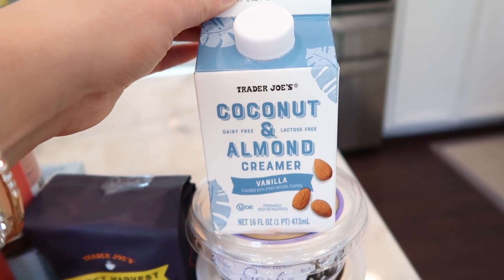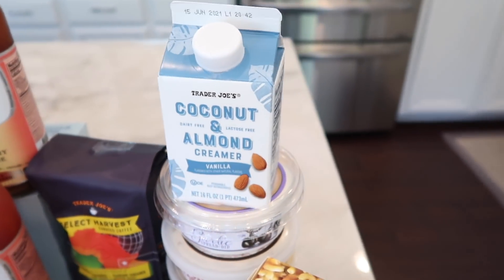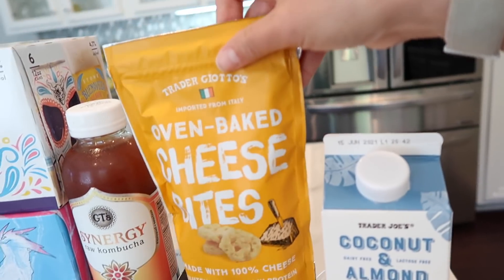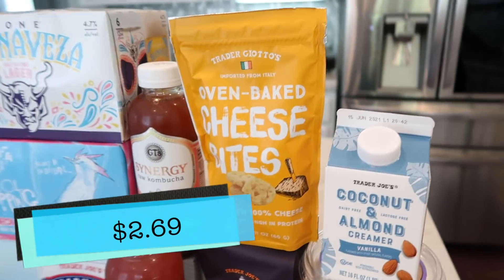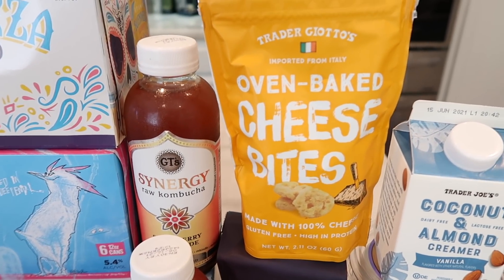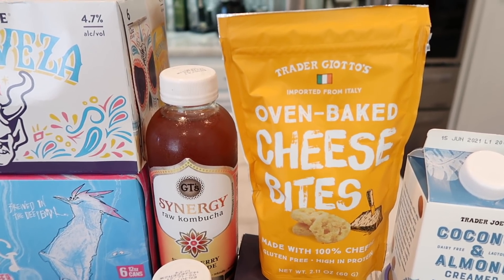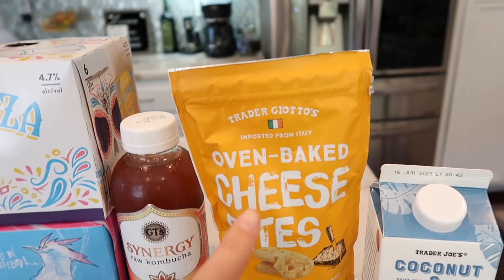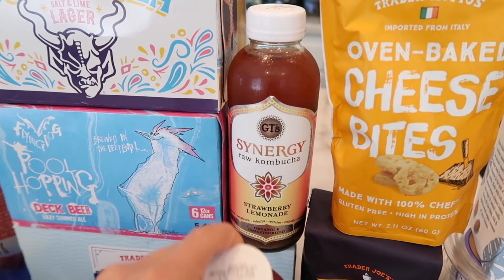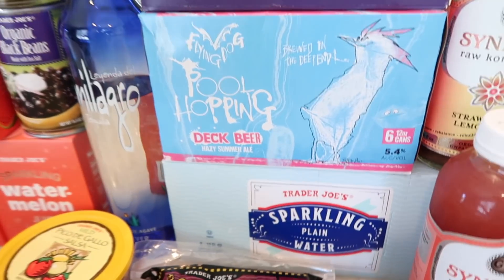If you want good vegan dips, both of those are really great. I also got the coconut and almond creamer — that's our staple, we buy two a week. Tim picked up some baked cheese crisps to use as a makeshift crouton since our store was out of the regular croutons. These are also a keto snack, so if you're keto, there you go. I also grabbed our two favorite kombucha flavors: strawberry lemonade and guava.